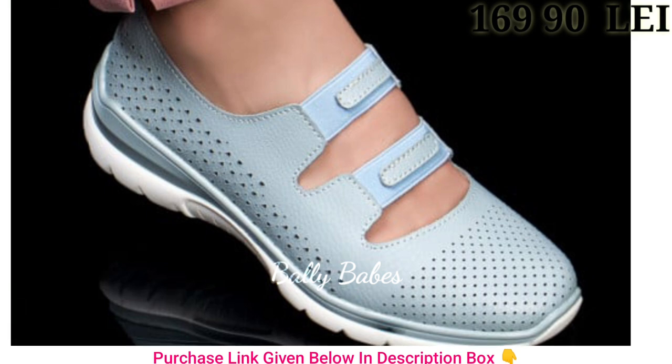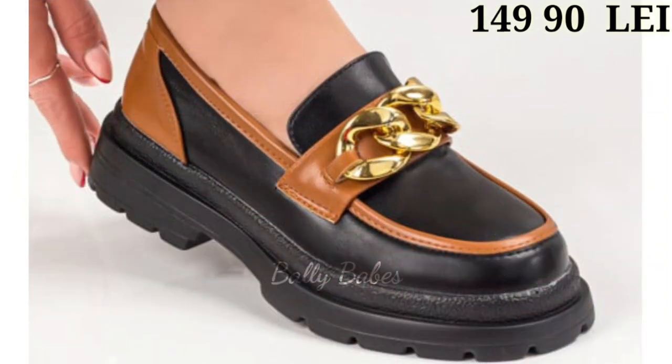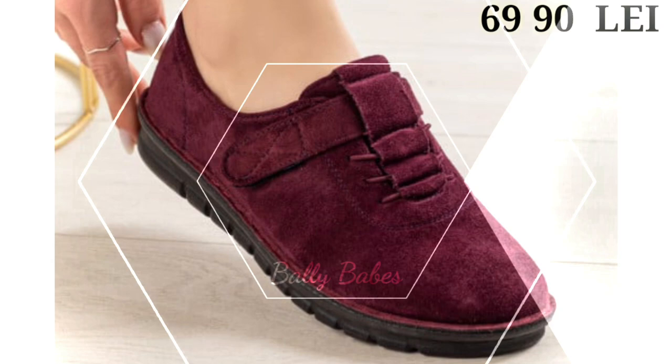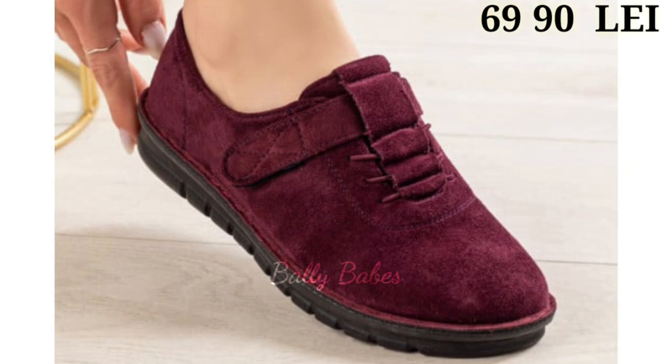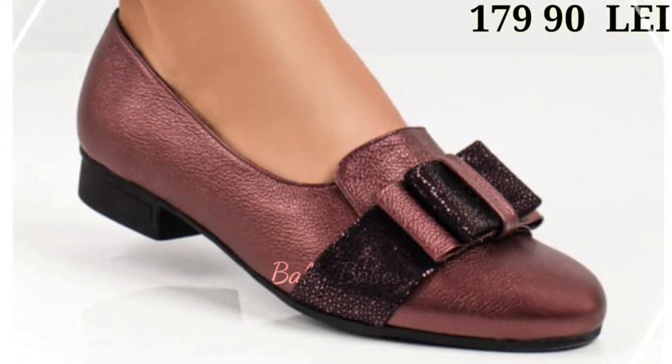With a variety of heel heights to choose from, you can find the perfect pair for any occasion. And for those who love a touch of sparkle, we also have a collection of glitter and embellished shoes that will add a bit of glamour to any outfit. These shoes are perfect for special occasions and will make you feel like a true fashionista.